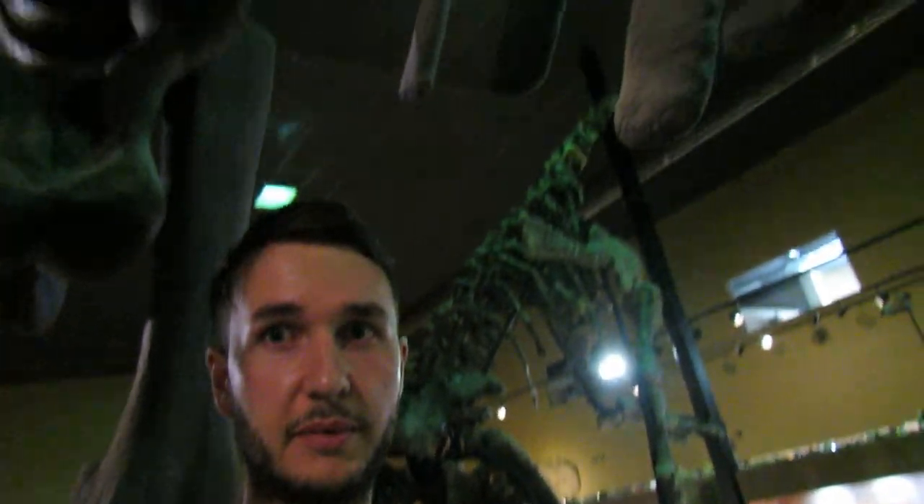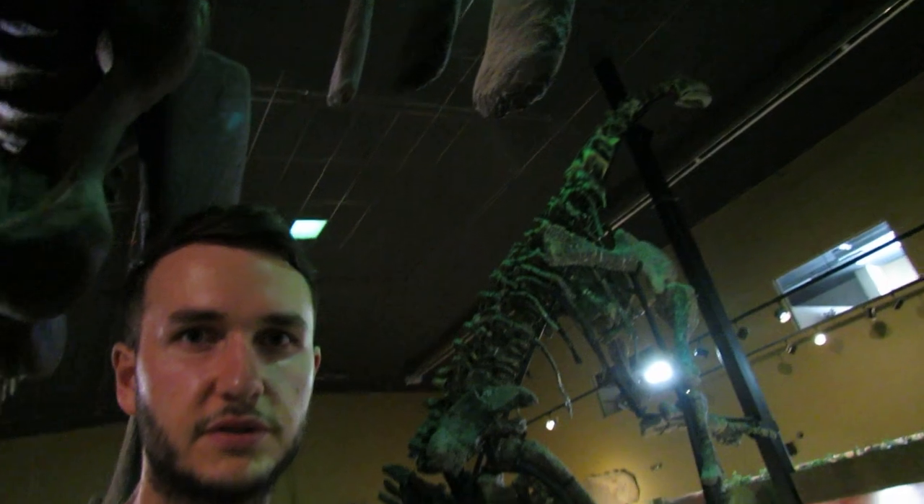This is a plastic mount, but the one behind me — this one — is a real bone mount, 80% real. You have a Camarasaurus. You can just about see his head there. You can walk under the Camarasaurus. Take a look.